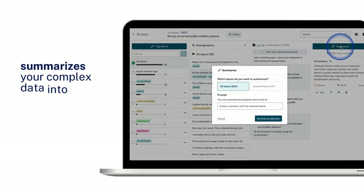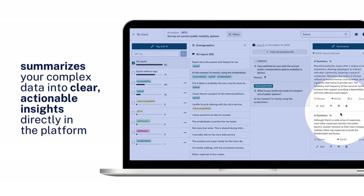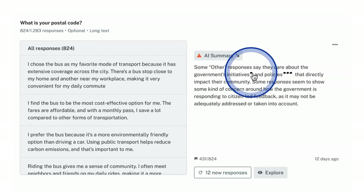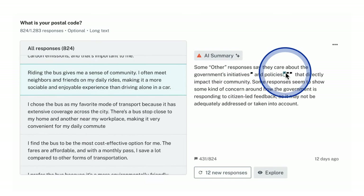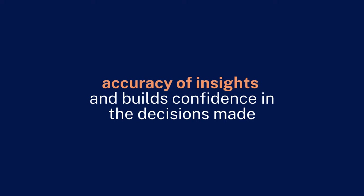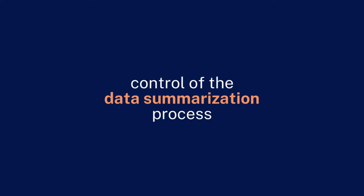Next, the tool summarizes your complex data into clear, actionable insights directly in the platform. With a strong emphasis on transparency, you can easily verify the sources of these AI-generated summaries by clicking directly into the community input it's pulling from. This critical step ensures the accuracy of insights and builds confidence in the decisions made, keeping you firmly in control of the data summarization process.